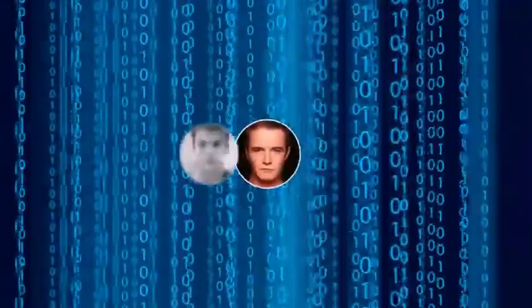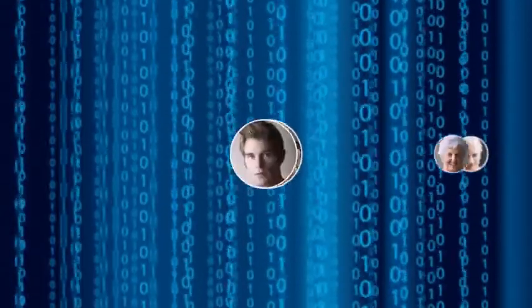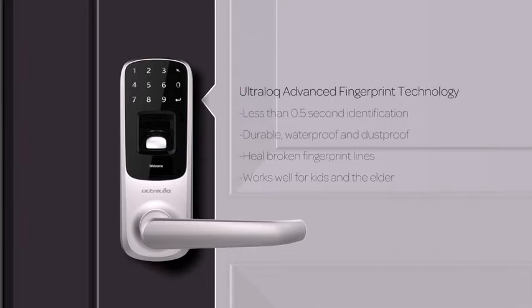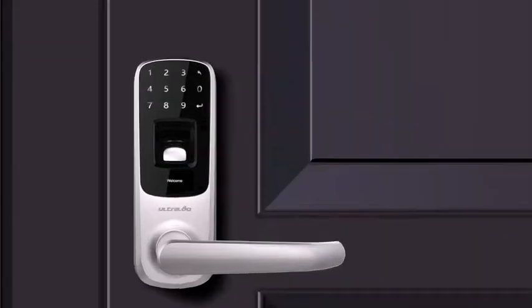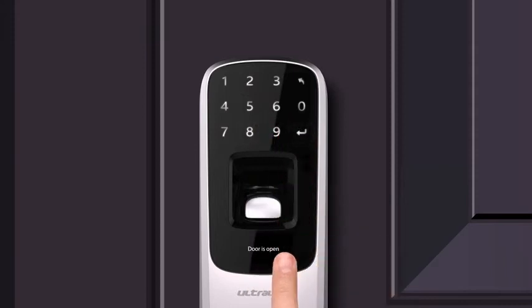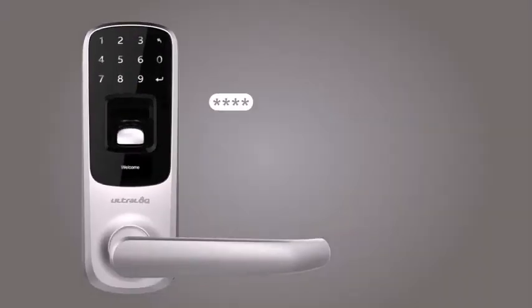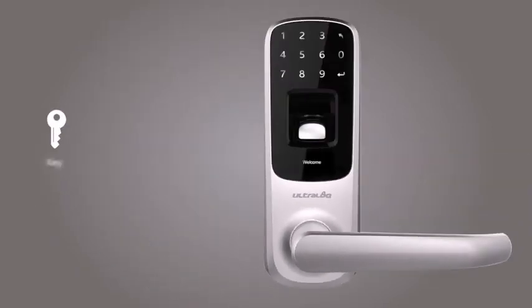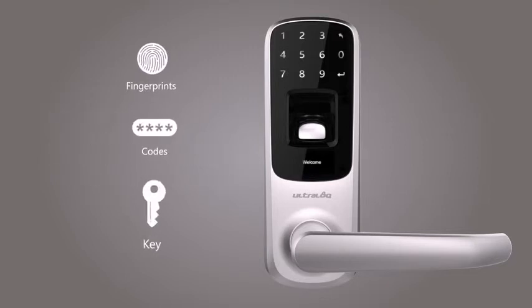Our advanced fingerprint technology uses a scratch-proof, dust-proof, and waterproof sensor to make unlocking easy and secure. It identifies you in less than 0.5 seconds. You can also gain access through a 4–8 digit password with up to 100 million different combinations and unique anti-peep password technology. You still have the mechanical key for backup.